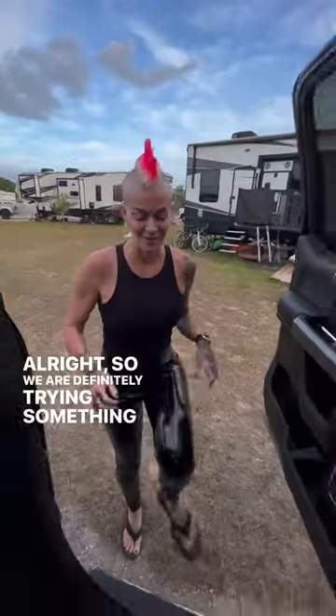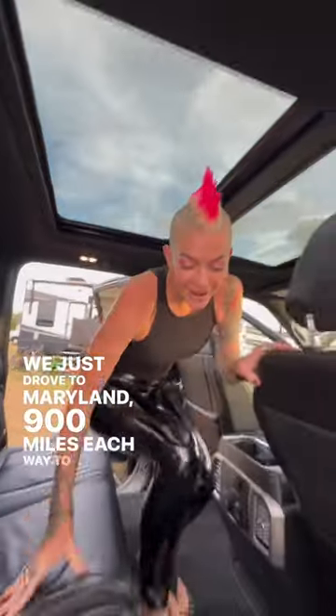All right, so we are definitely trying something new. We just drove to Maryland, 900 miles each way, to get this Ford F-350 Platinum Edition.